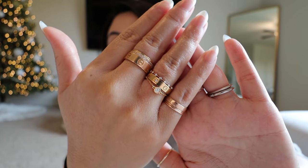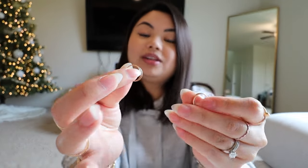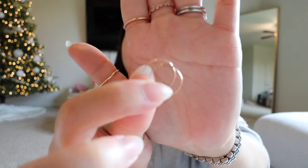Right here on my pinky, I have these three rings from Catbird. I think this one right here is called the Tomboy ring, and then the two dainty ones are called like the Mignon something. These two are so fragile that they have warped, but when I wear them you really can't tell. So I just stack those three on top.